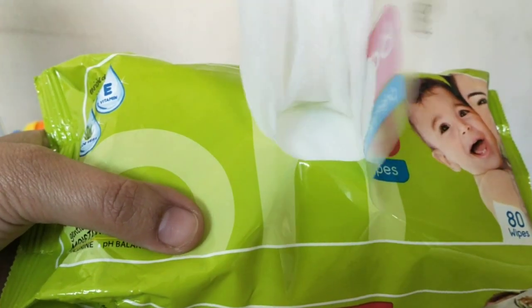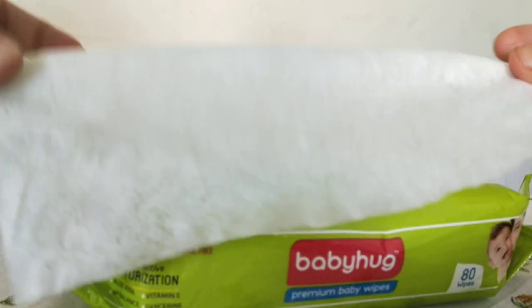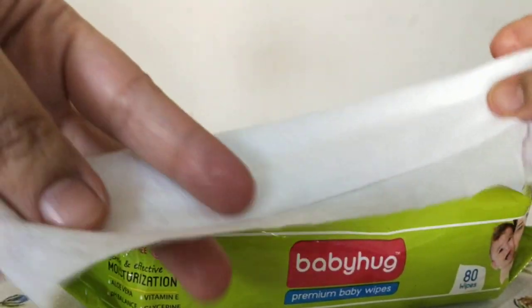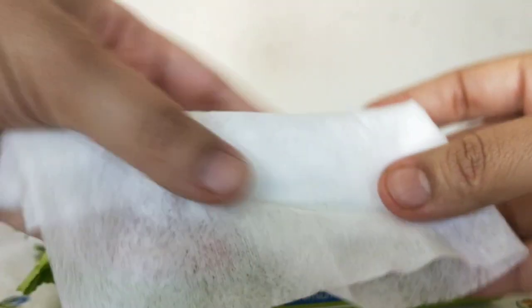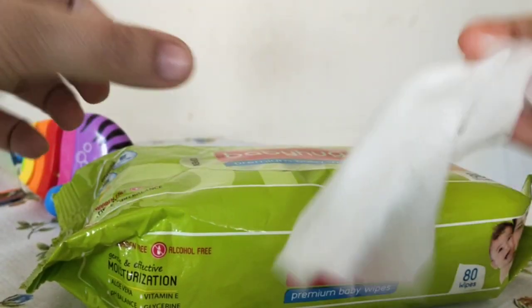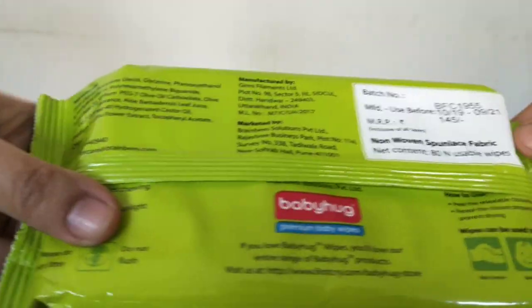Let me take out one wet wipe and show you. This is the material — it's neither too thick nor too thin, it's lovely. I'm not very fond of very thick wet wipes and I don't like very thin ones either because they may tear. The smell is lovely too.